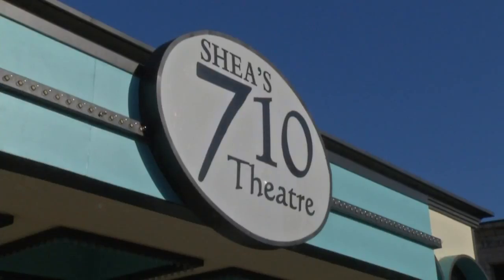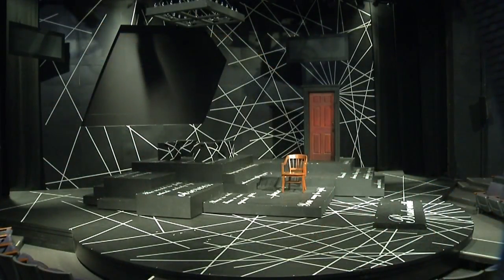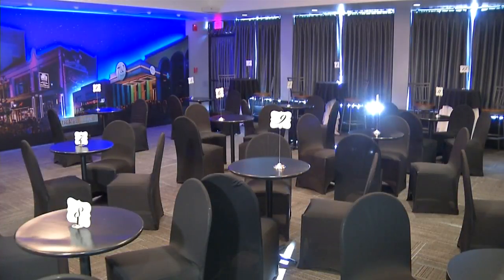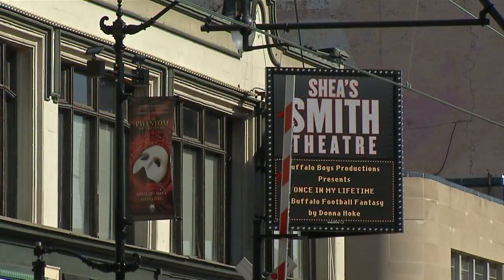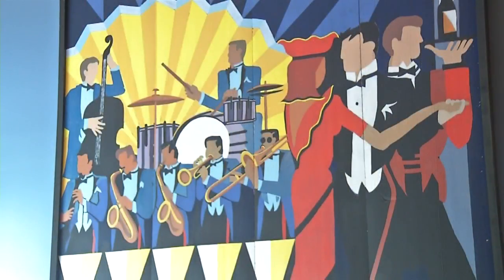Shea's was also able to save the former Studio Arena Theater up the street, opening it as Shea's 710 and starting a wide range of renovations. The entire Shea's Performing Arts campus offers Western New York a wide range of theatergoing experiences.